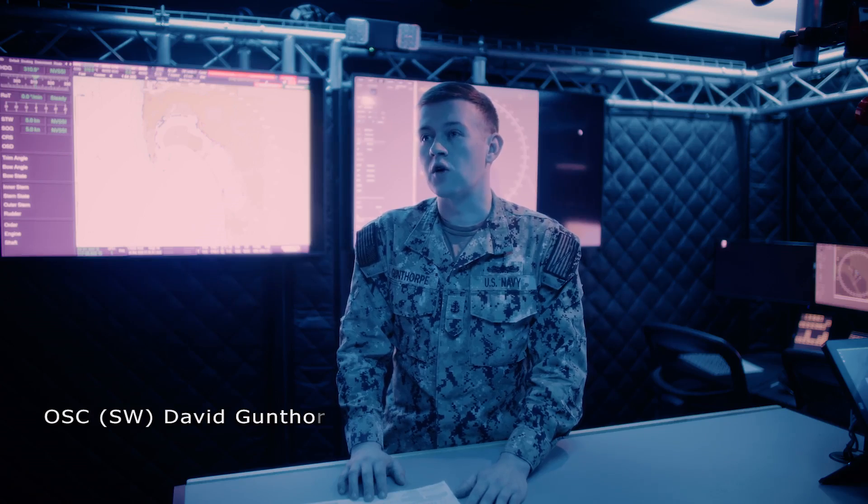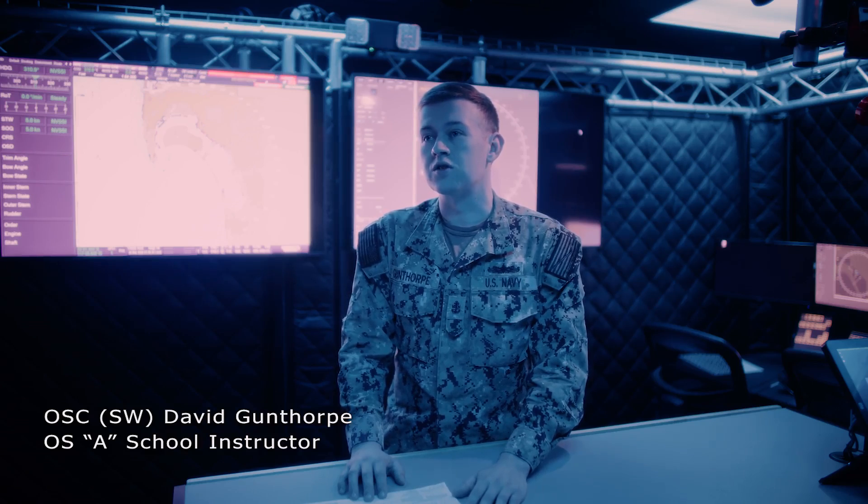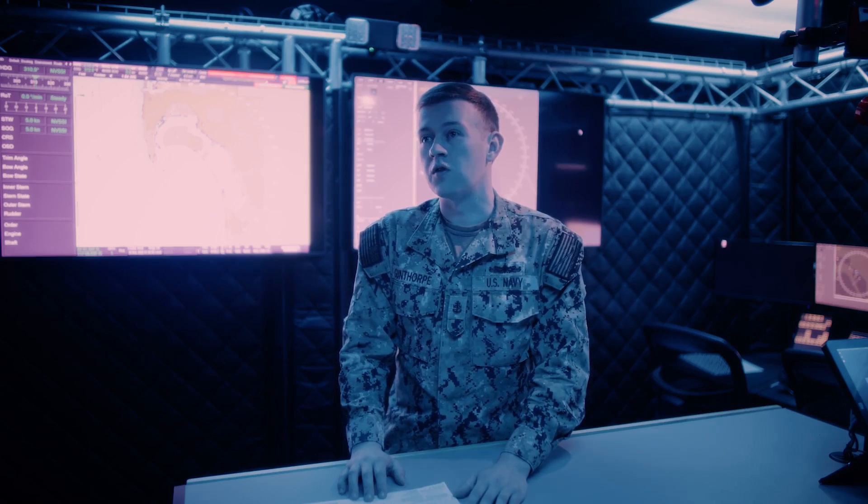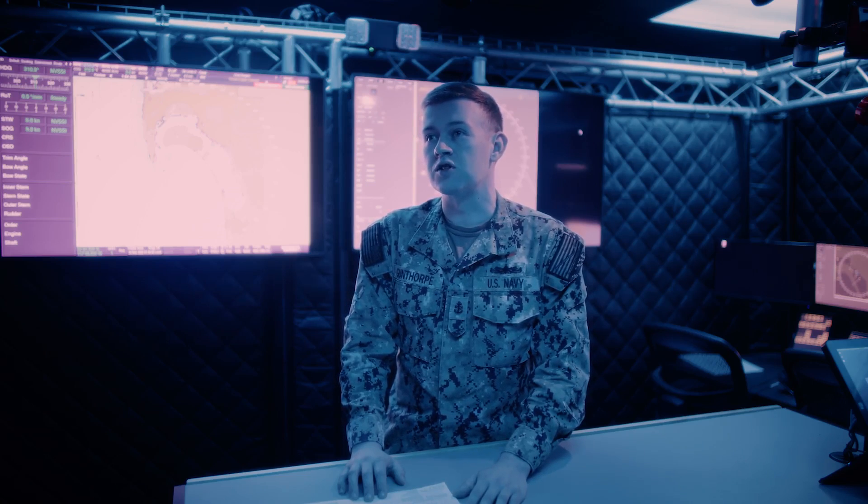Right now we're standing inside our newest addition from the Ready Relevant Learning Initiative here at OSA School — the OSA School Virtual Operator Trainer. This simulates a ship, a destroyer, out at sea for a week-long evolution where we start out doing sea and anchor, going all the way into heightened tensions and then pulling the ship back into port.